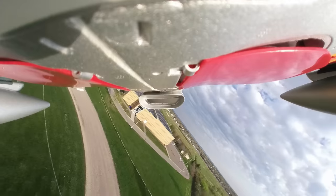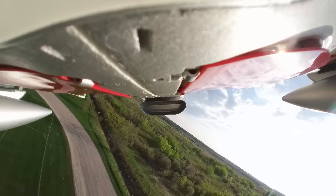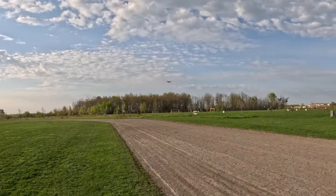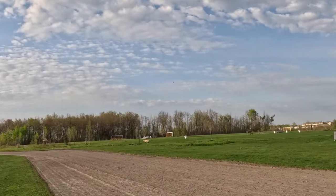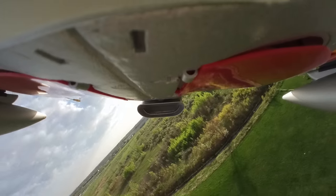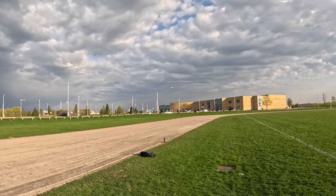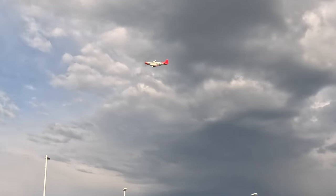It could use a little trimming but I don't have time to trim it in this maiden review. Flight time with something like this — I'm going to get maybe eight minutes on the battery I have in it. Coming in for a full-throttle pass — bring it down a little bit — now full throttle. There we go, two minutes.